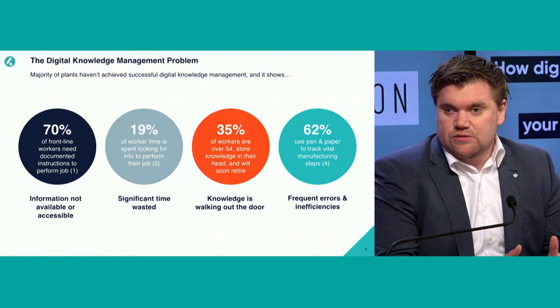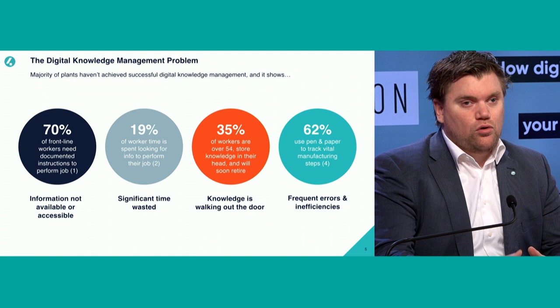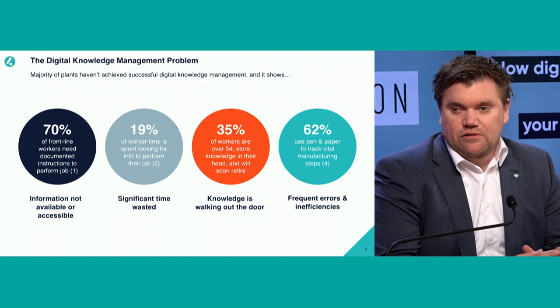Another big point, especially nowadays, is that 35% of knowledge is walking out the door because people are no longer working for you. The average workforce is getting older and a new workforce is starting. Also, because a lot of things are pen and paper, you might have read a procedure four months or a year ago and still think you need to execute step 1, 2, 3 — but actually we've since added a step five to prevent recurring issues. So the continuous improvement cycle means people don't always read updated procedures.